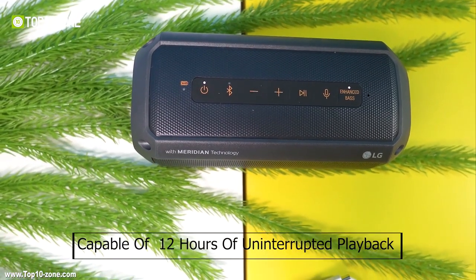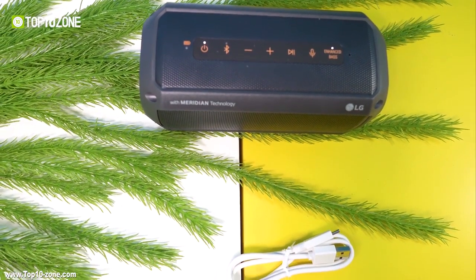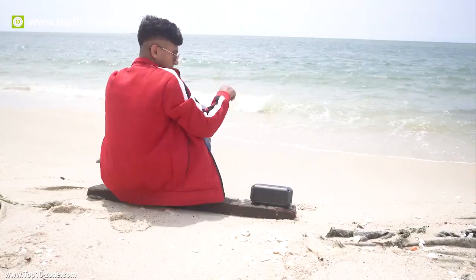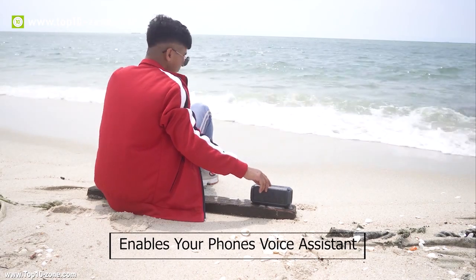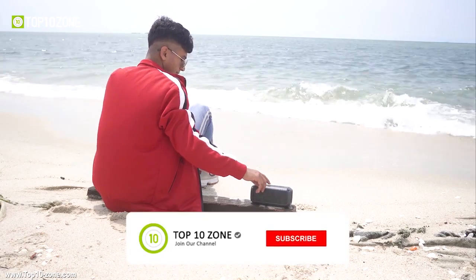The speaker is capable of giving up to 12 hours of uninterrupted playback and charges fully in only three and a half hours using its USB-C charging cable. With this speaker, you don't have to take out your phone every time, as it has a button that enables your phone's voice assistant. Voice command is compatible with both Android and iOS.